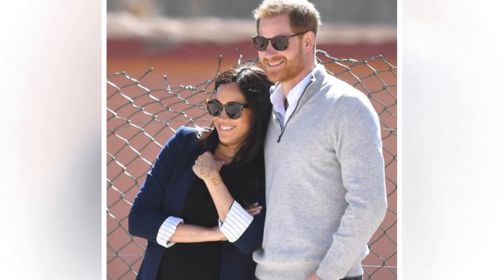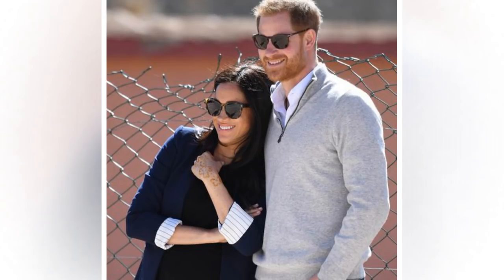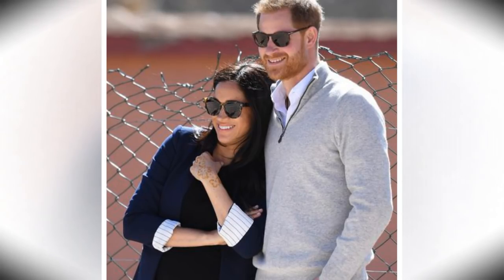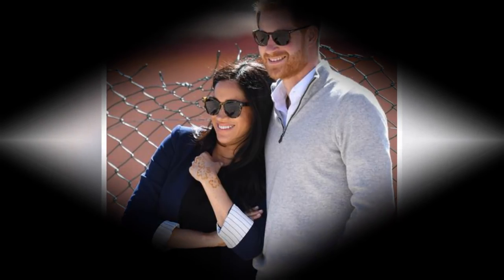Further, the Daily Mail reported that Sir Michael shared that the Sovereign Grant covered the work undertaken to turn the building into the official residence and home of the Duke and Duchess of Sussex and their new family. The building was returned to a single residence and outdated infrastructure was replaced to guarantee the long-term future of the property.